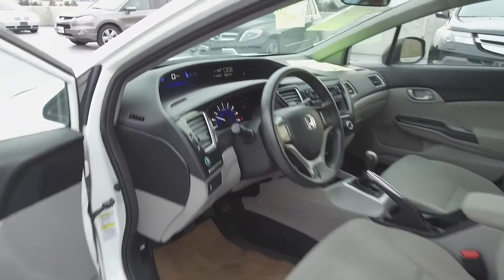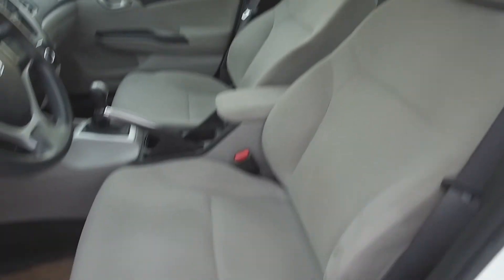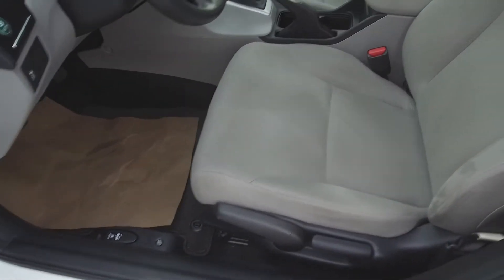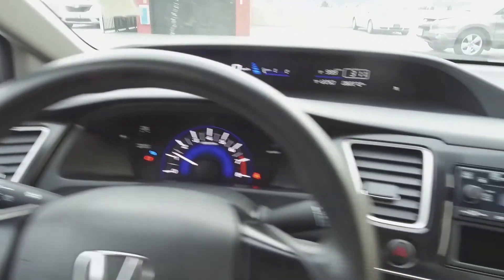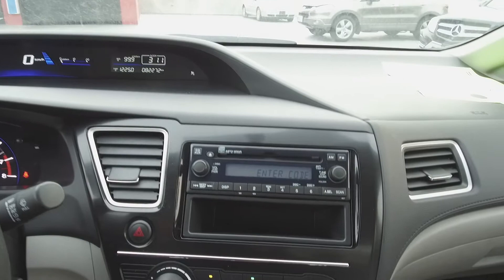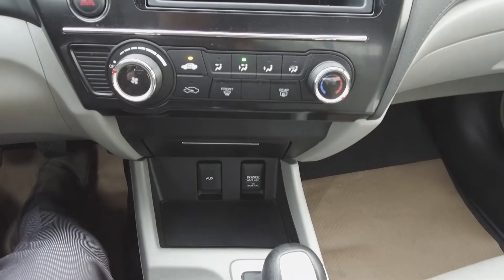Moving on inside, we've got a grey interior with cloth seats, a basic steering wheel, split dash, aftermarket audio system, and manual climate control.